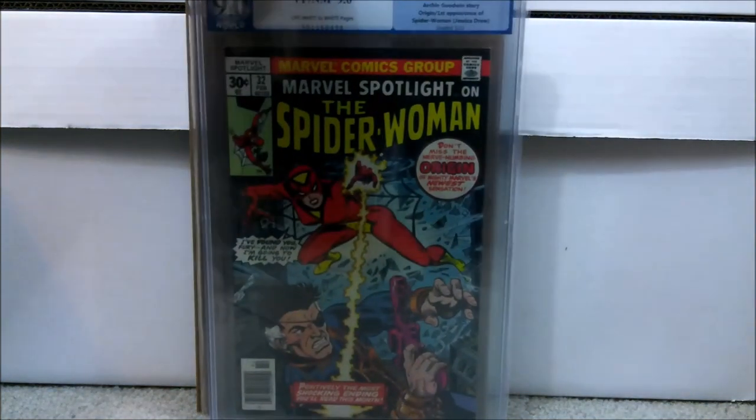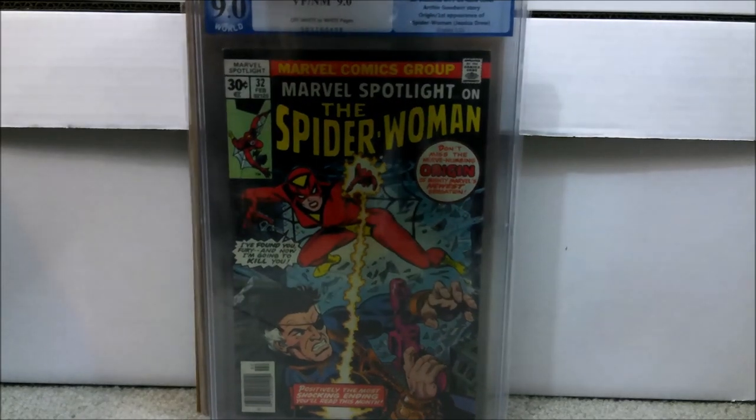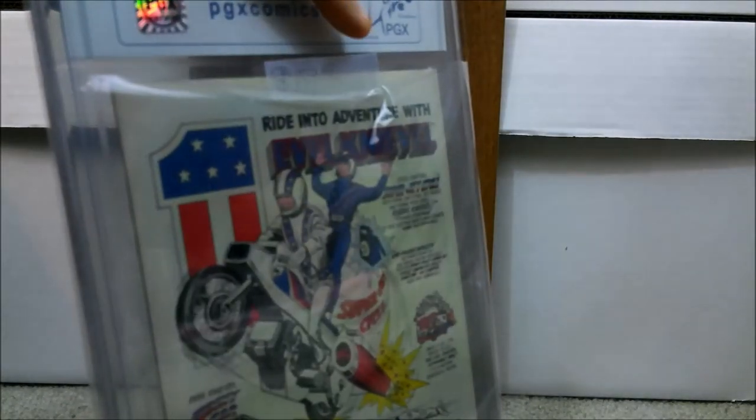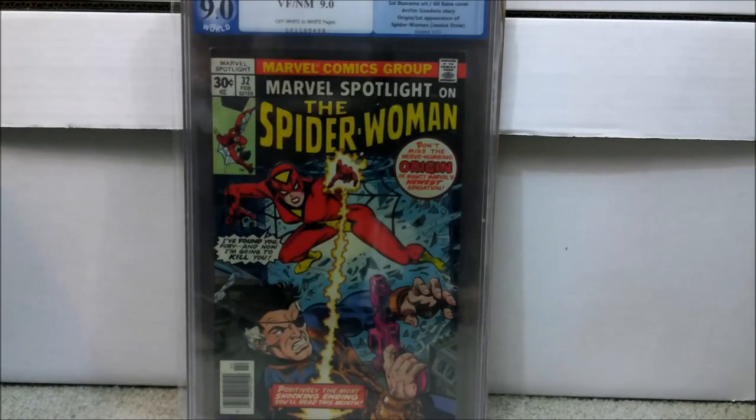Here's the first one. Now I showed the number one issue of Spider-Woman in one of the other videos, but this one I've been talking about for the longest time. This is Marvel Spotlight issue number 32 — a PGX graded 9.0, off-white to white pages. I paid $159.97 for this book about a year and a half to two years ago. This is the first appearance and origin of Spider-Woman, though they changed the origin a little bit in Spider-Woman number one. This is her actual first appearance.